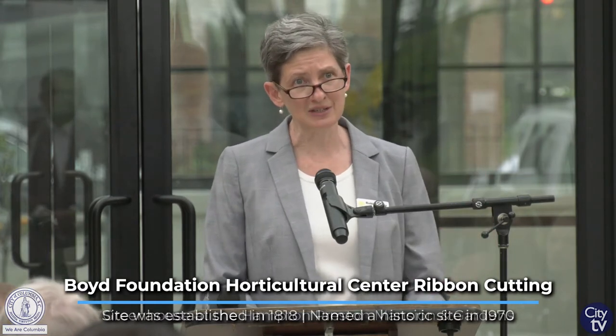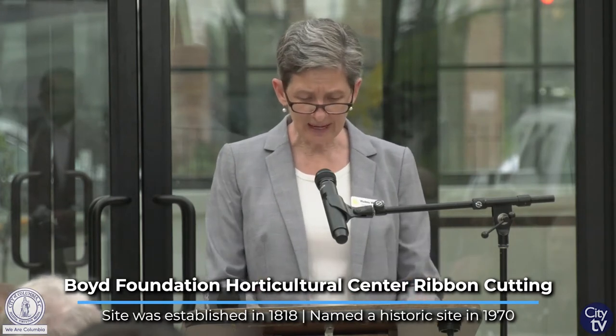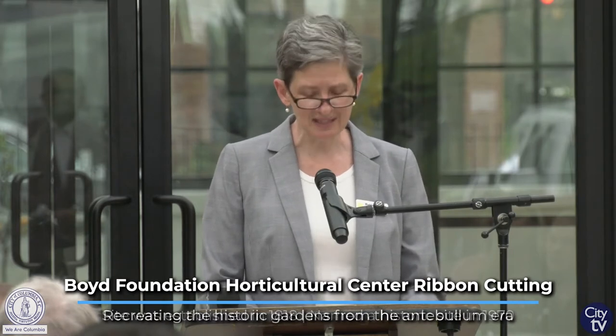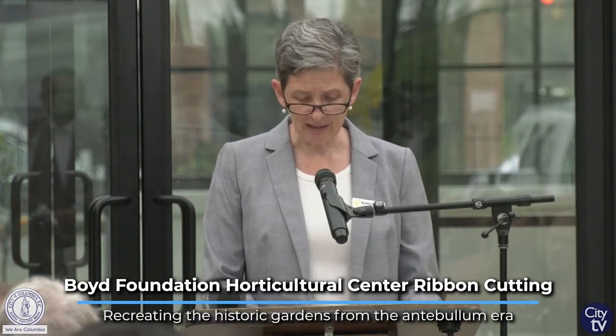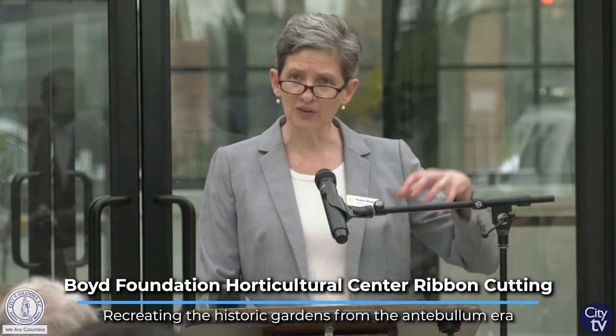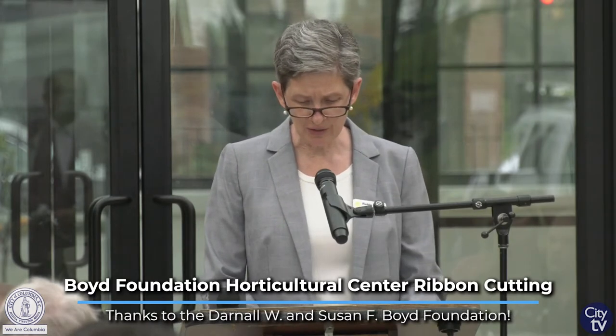And the third is to brand this neighborhood, the Robert Mills District, as the Robert Mills Garden District. Historically, the Hampton-Preston site was the finest garden in the region in the 1850s. In addition to having a unique design and plants from all over the world, a greenhouse also stood in this location. The Boyd Foundation Horticultural Center support allows us to return this corner of the property to its historic use, but also allows us to build a much more robust future.